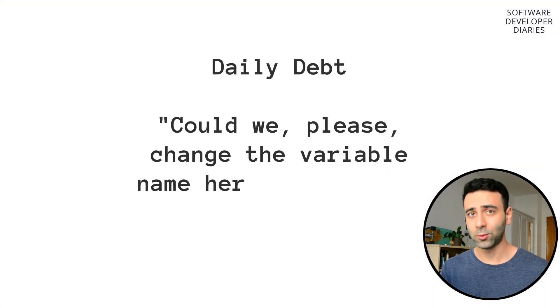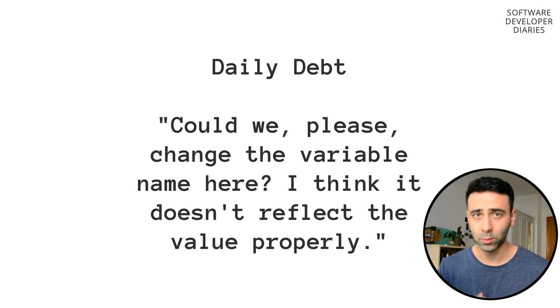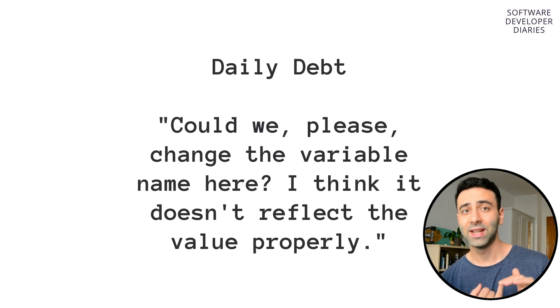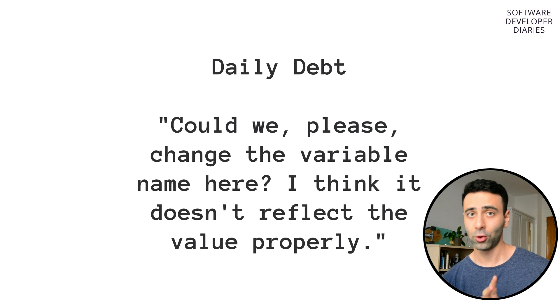Last but not least, daily debt — which can also be called tidying — means you deal with technical debt as you write the code. For example, by using test-driven development, which is definitely going to make your code much cleaner, or pair programming, where your peer is watching over your code and suggesting cleanups where needed.